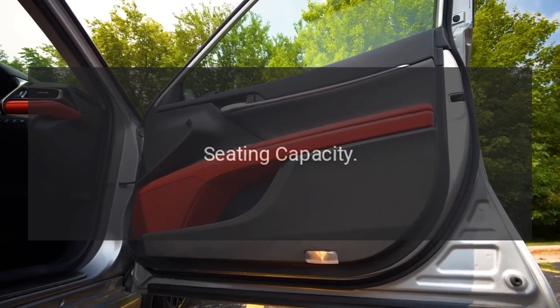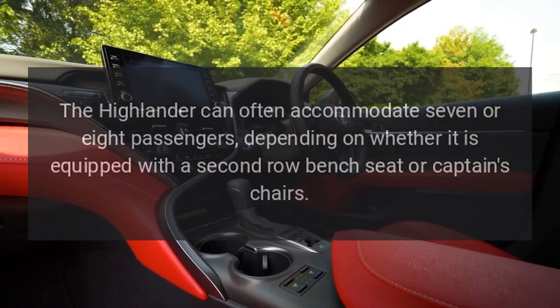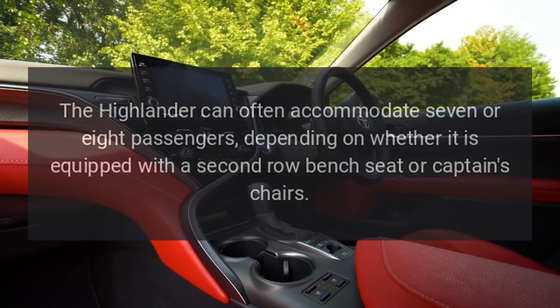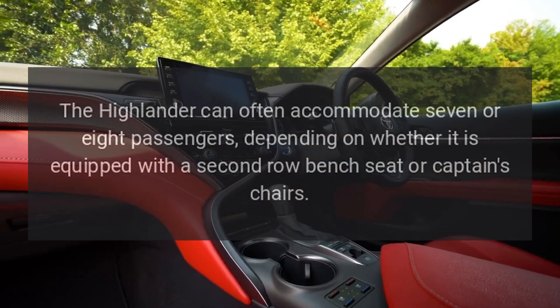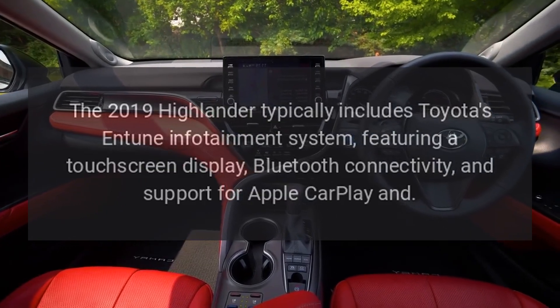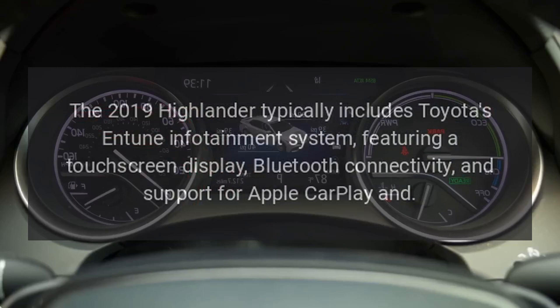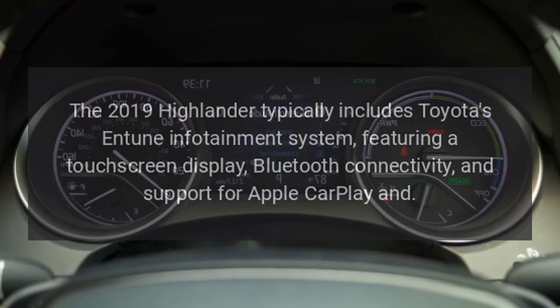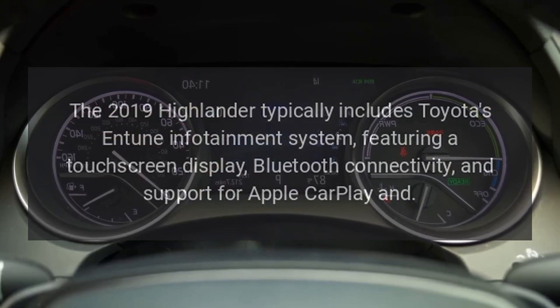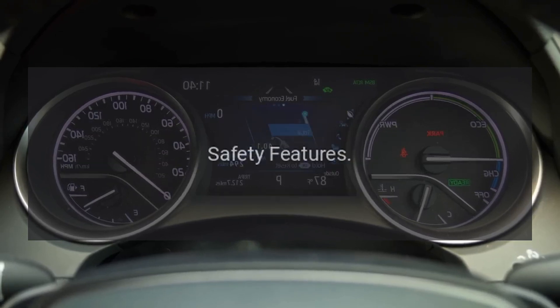Seating capacity: The Highlander can often accommodate seven or eight passengers, depending on whether it is equipped with a second-row bench seat or captain's chairs. Entune infotainment system: The 2019 Highlander typically includes Toyota's Entune infotainment system, featuring a touchscreen display, Bluetooth connectivity, and support for Apple CarPlay.